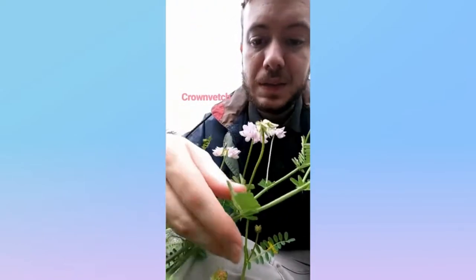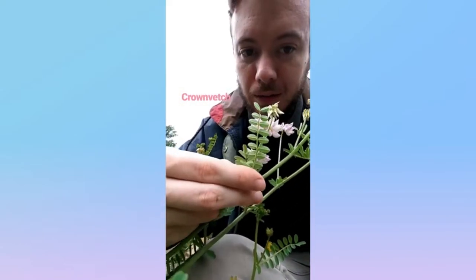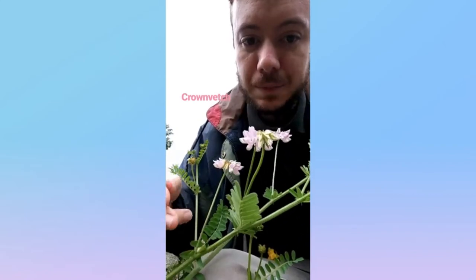Here we have the crown vetch from the legume family. Looks very similar to the bird's foot trefoil, except it's pinkish in color. And it's got these long alternating leaf things here. Crown vetch.